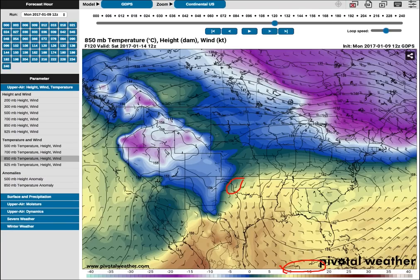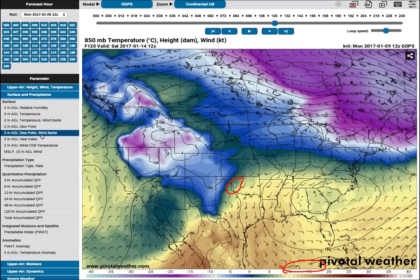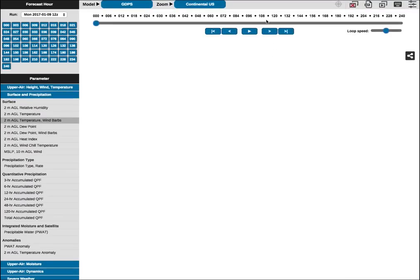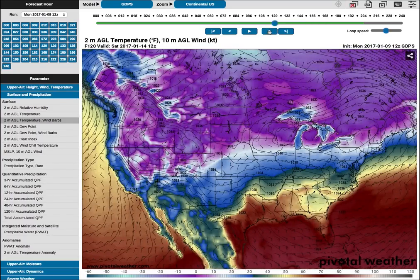We can look at the surface temperature. I'm going to click on surface temperature and at hour 120 we'll see what that is. Go to the same exact time and you can see how crazy this is. Look at the temperature at the surface — it is well below 32 degrees Fahrenheit, in the 20s and 30s. But at 5,000 feet up, look what the temperature is — it's 10 degrees or so Celsius. So this is a classic freezing rain setup.